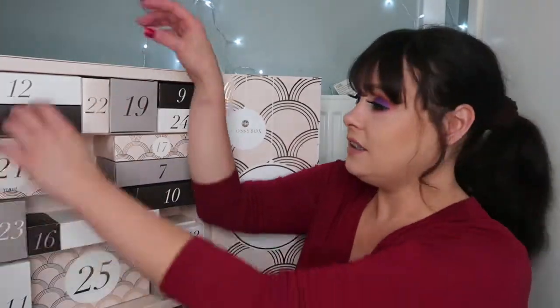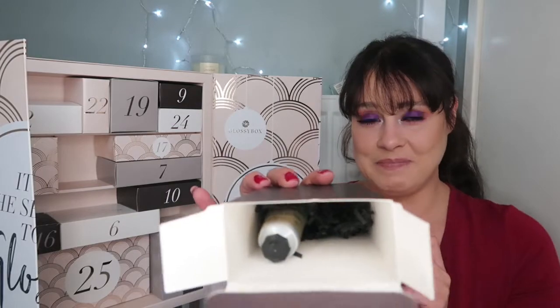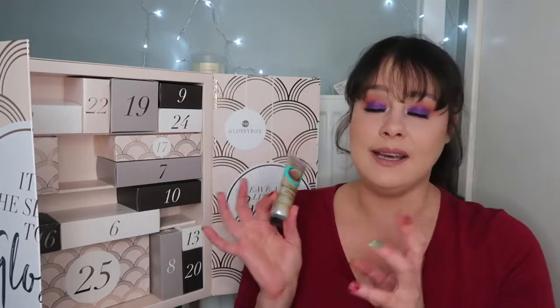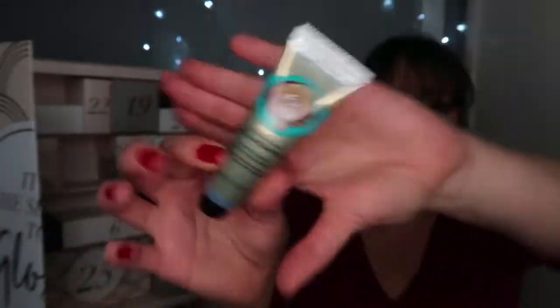Let's move on to item number five. Again, a massive box for what I imagine is not a big item. This is the Body Shop Wild Argan Oil Hand Cream. I absolutely love the Body Shop Hand Cream. I had about three or four of them last year and I ran through them so fast, because in winter your hands get so dry. So I'm excited to use this Wild Argan Oil Hand Cream. That's item number five.